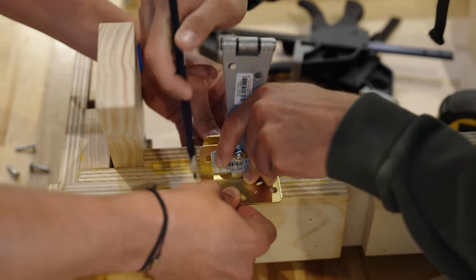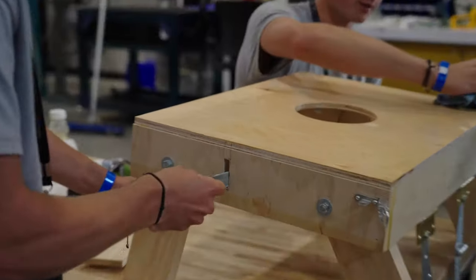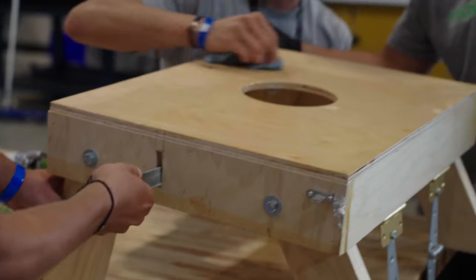Probably one of our biggest challenges is that it's got to be able to collapse. Trying to take that smooth surface of a cornhole board, we had to make it look as clean as possible, but it still has to be able to fold up and collapse.